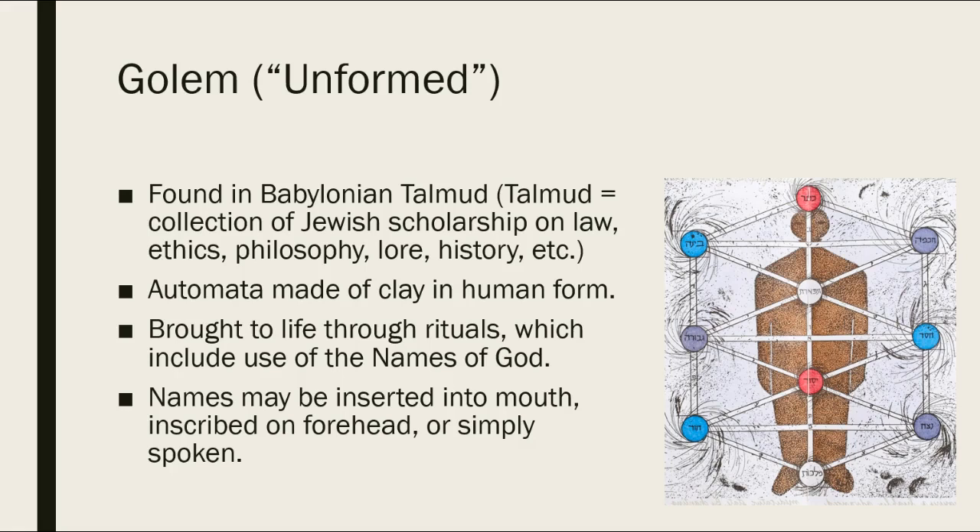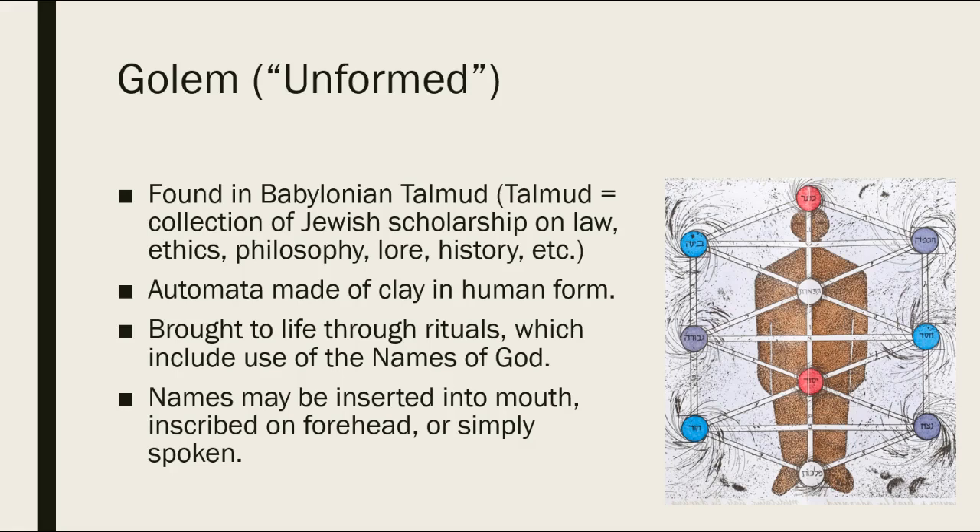In addition to our golems, we also have amulets. Within the Jewish tradition, there's a contested belief in protective amulets. Some Jewish people still believe in protective amulets — they'll wear them, they'll have them around their homes — but in general they've been done away with by reforms in the faith. However, there is a long tradition of them that continues into the present. In ancient times, these amulets were often inscribed with scriptures about health or protection.